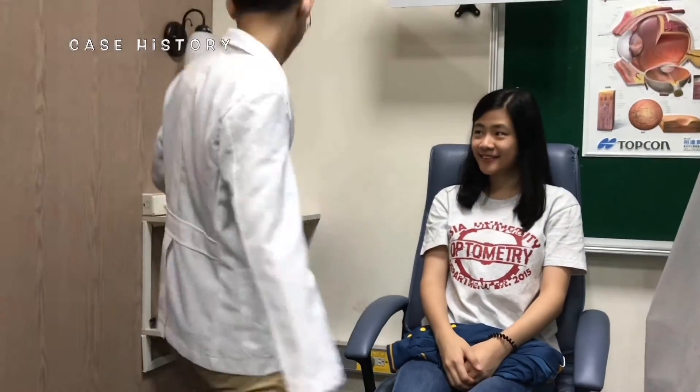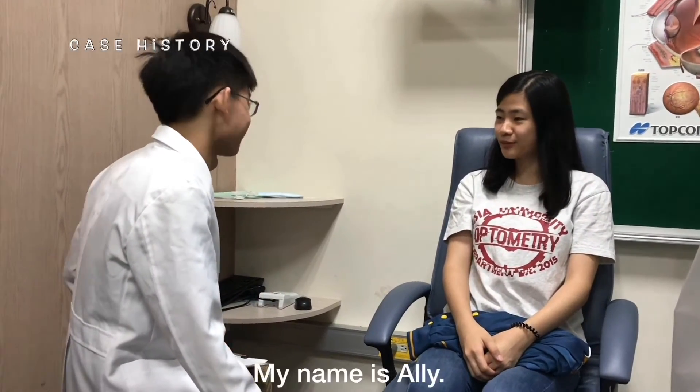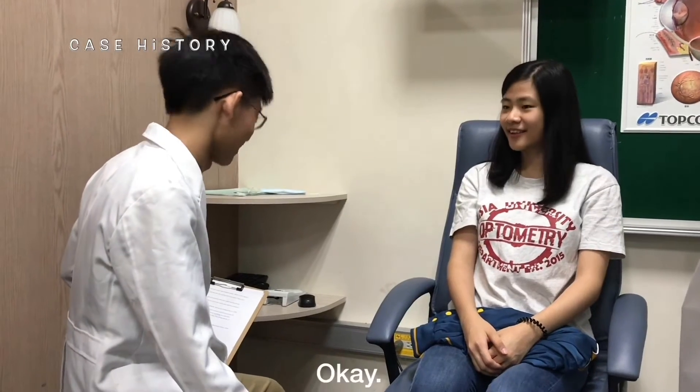Hello. Hi. My name is Sam. This is your optometrist today. What's your name? My name is Ellie. Ellie. Okay.